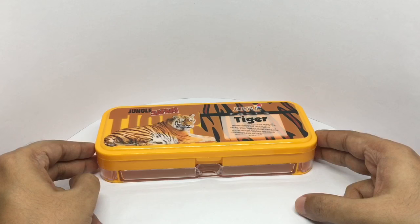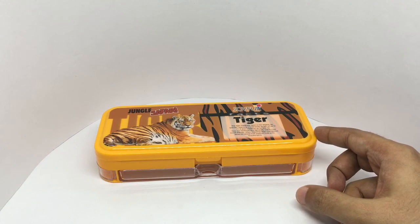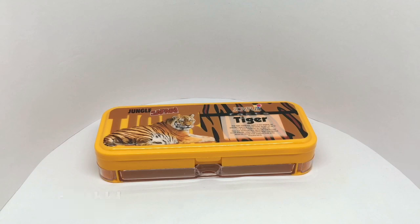This box costs around 70 rupees, or around a dollar or so. Each animal gets a different color — quite nice. Check it out.